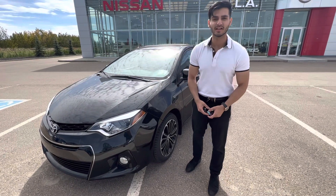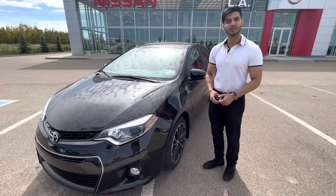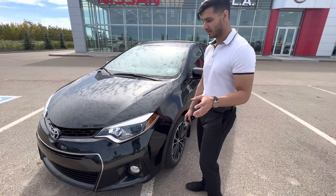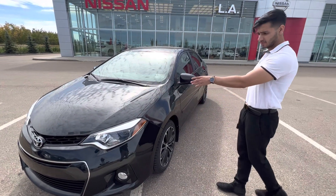Hey Lovepreet, it's Zaman from Endless Nissan. I just wanted to show you the 2016 Corolla S that we were talking about over the phone. As you can see, the car is in great shape, Lovepreet. Just take a look at it.